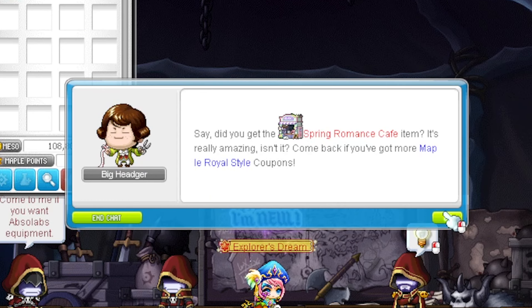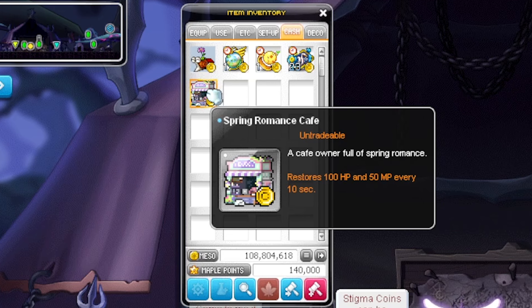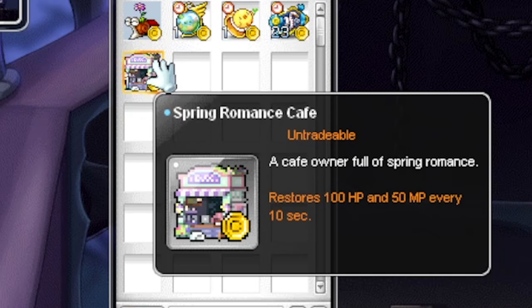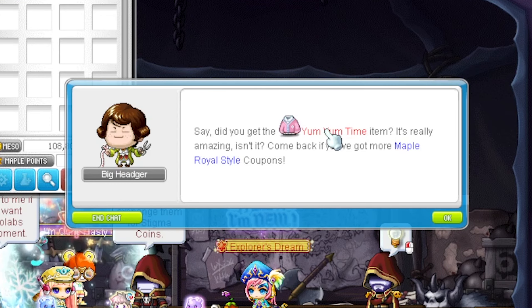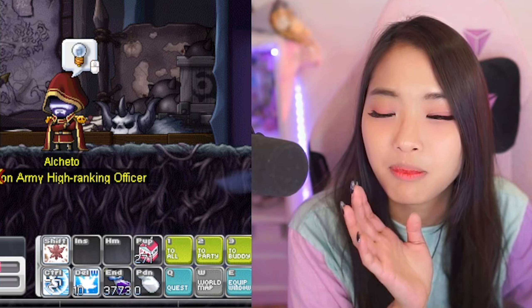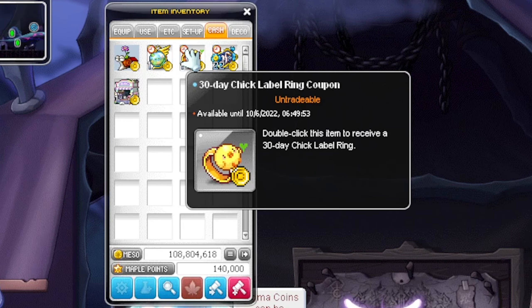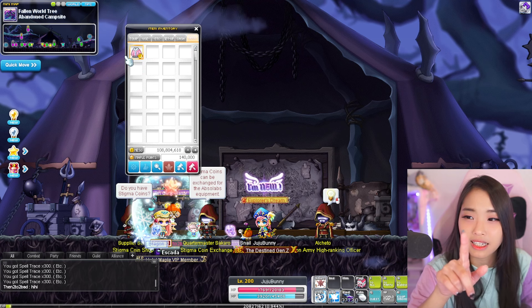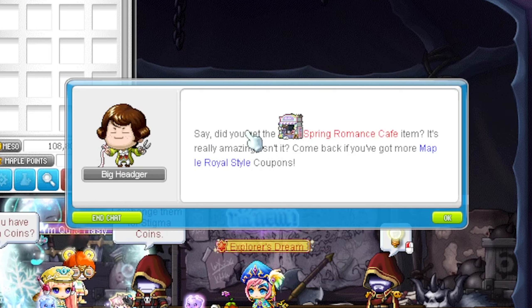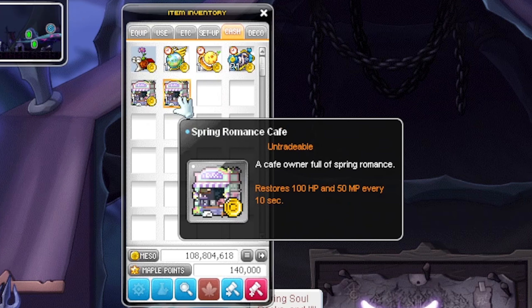Spring Romance Café themed item — Café Owner. Is this a chair? They're giving chairs away now! It's untradeable though. Next is a Yum Yum Time item, and it's permanent — no expiry date, so you can literally use this Cash item for the rest of your life. That makes it actually worth it. But wait, another chair? Why give me the same one when it's untradeable?